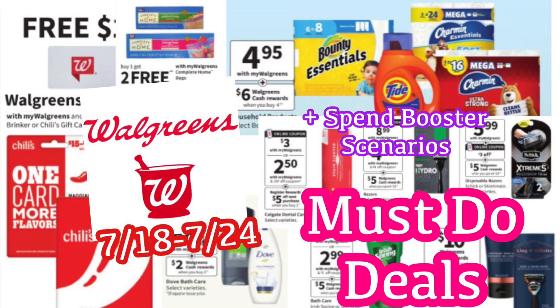We're going to look at regular deals and also some spend booster scenarios. If you're not sure if you have a spend booster on your account — like spend 20, get 5, something like that — you can check on your Walgreens app under all coupons and clip it. You may also get one printed in the store, so let me know in the comments below if you have one to work with.